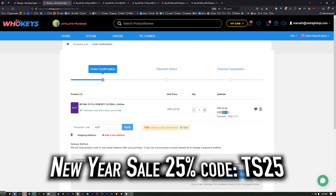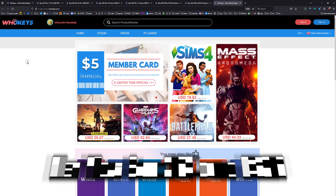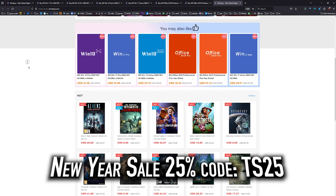Once you're finished, click on your user account, go to your user center, click on My Purchase Orders, view Keys and Codes, then copy and paste your key. Hit Start, type Activate, click on Activation Settings, paste it in there, click Next, and you will be activated. Head over to whokeys.com to get yourself an OEM Windows key at a price that makes sense.